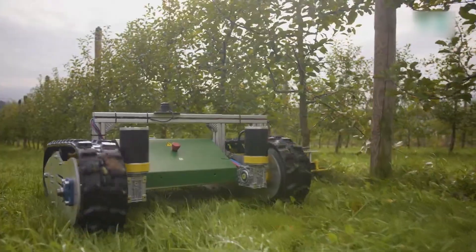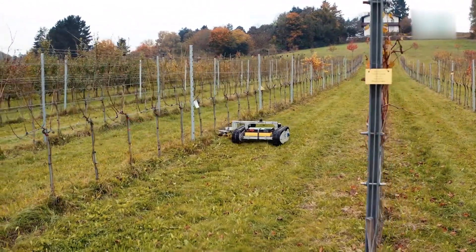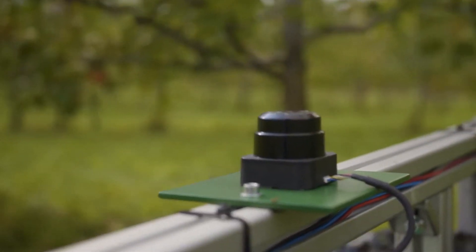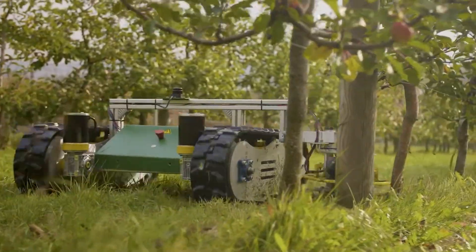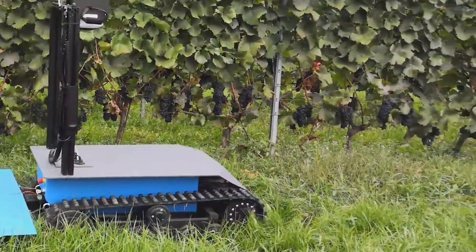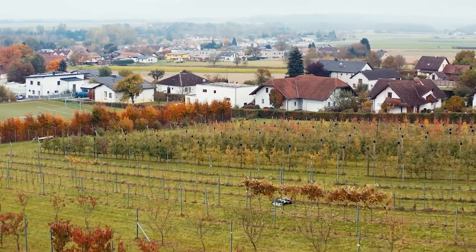So now, just sit back and relax — because traditional time-consuming and tiring weed chopping is no more. With its advanced sensors and trimming arms, it'll reach the most difficult places all by itself and let you enjoy weed-free orchards on the go, ready to bear the best fruits.